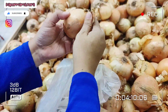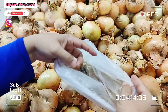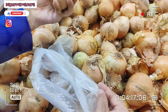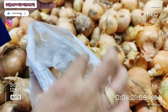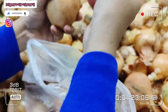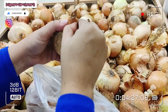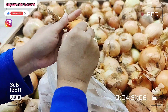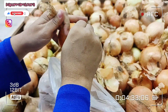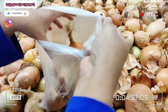Sekarang Mama cari bawang holland pula. Tadi Mama dah ambil bawang besar, tapi Mama akan ambil stok bawang holland sikit. Kadang-kadang kita nak buat masak-masak Thai, dia guna bawang holland lagi sedap daripada bawang besar biasa. So Mama stokkan sikit beberapa biji bawang holland. Tak payah banyak-banyak, mahal sikit dari bawang merah.